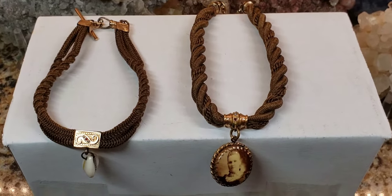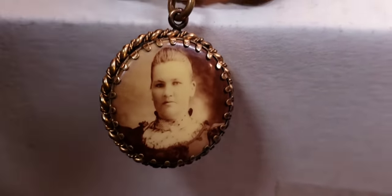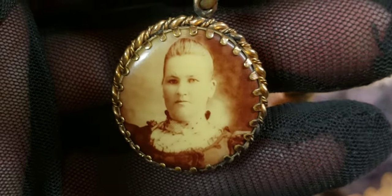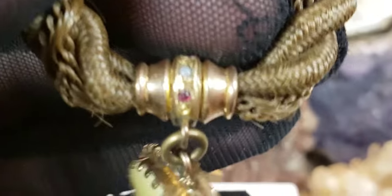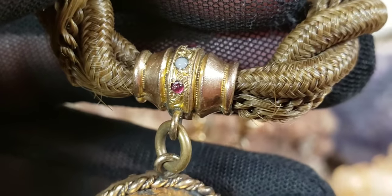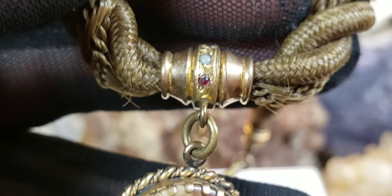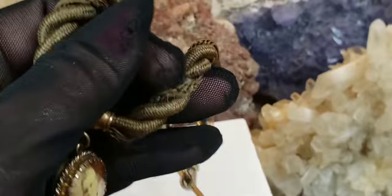I suspect the piece on the right may be mourning jewelry. It appears there's a beautiful picture pendant of a woman — let me try to get a close-up. This is in phenomenal condition, as you can see. This beautiful lady is memorialized on this little hanging pendant with her hair, and you can also see seed pearls and garnets. Victorians used a lot of symbolism in their jewelry designs — the pearl symbolized tears, and I believe the garnet symbolized wealth.